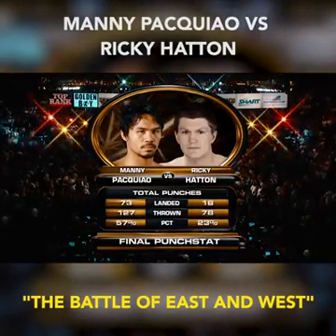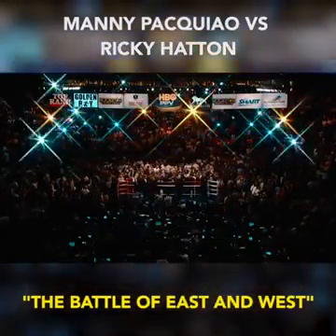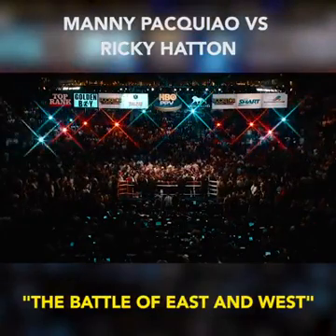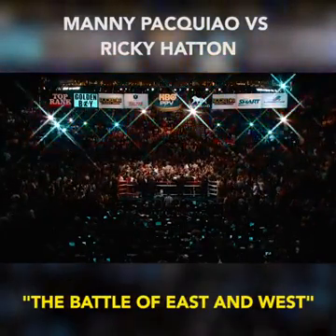An amazing display of speed and skill. His punches were so accurate — he was punching, slipping, ducking, and punching. I don't recall ever seeing a fighter that sharp doing offense and defense at the same time.